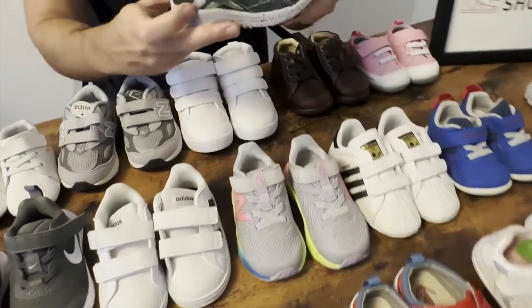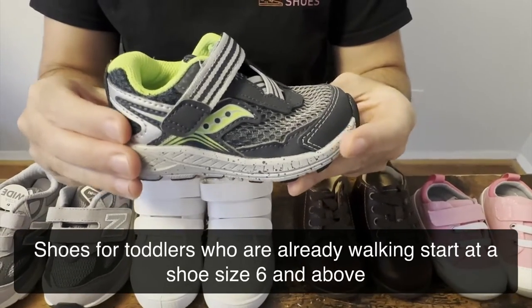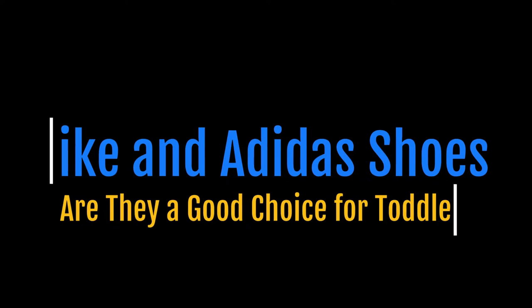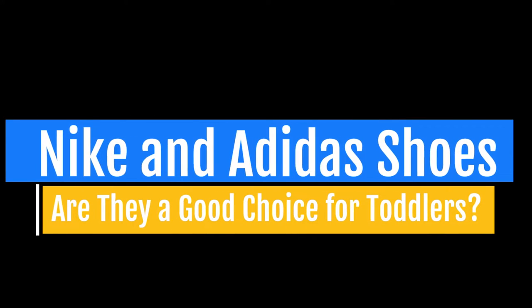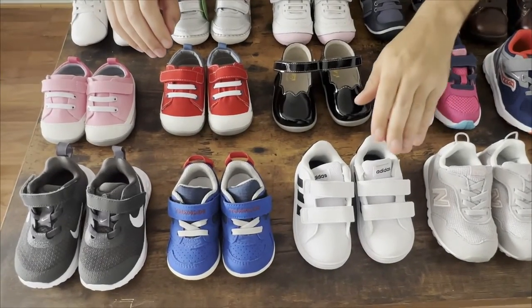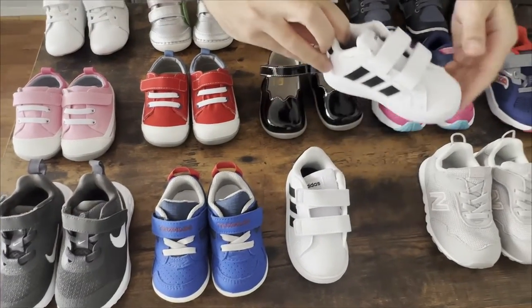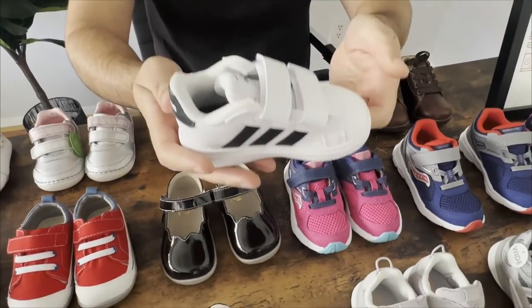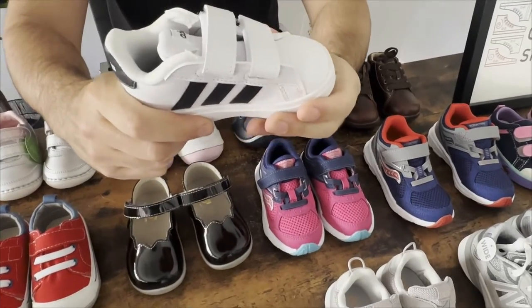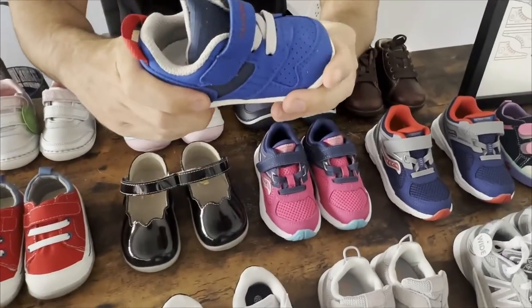You will notice that most shoes for toddlers who are already walking start at a shoe size 6 and above. A lot of families ask me about Adidas and Nike shoes for their toddlers. While these shoes provide a stable base of support and are also lightweight, they don't provide the correct amount of flexibility. Remember that the shoes need to always flex at the toes.